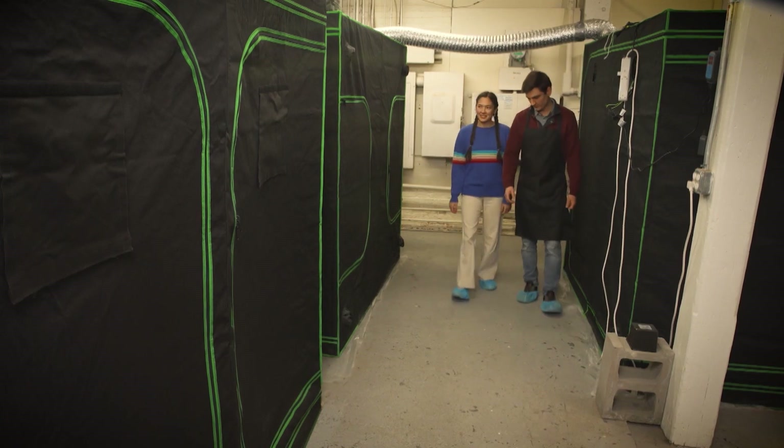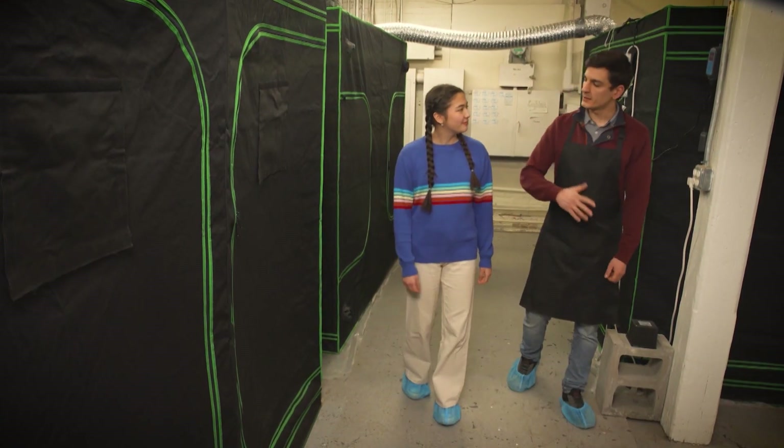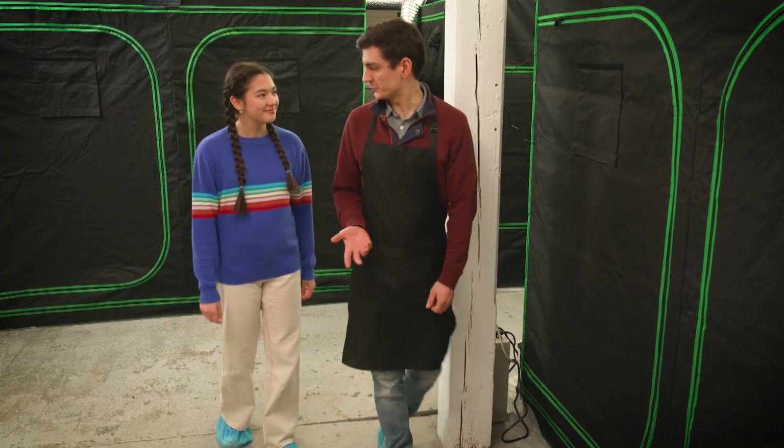Why do you grow mushrooms in these tents? Well, outside we can't control the weather, but in these tents we can control the light, the moisture, and the airflow to make the perfect environment for mushrooms to grow.